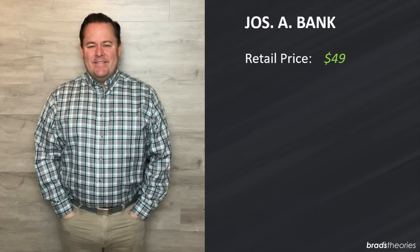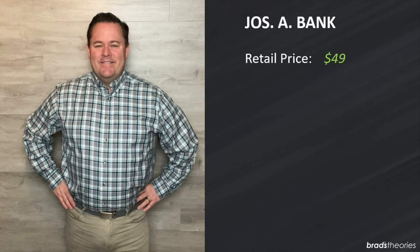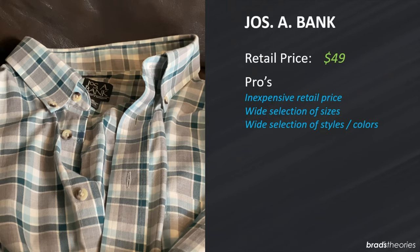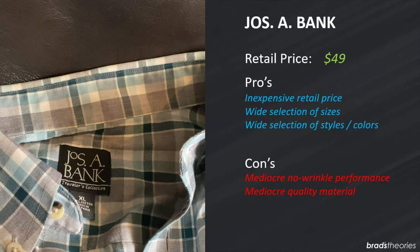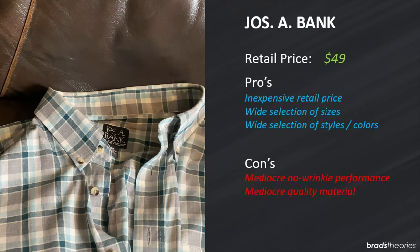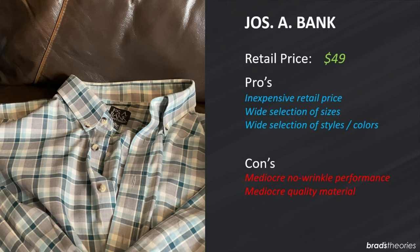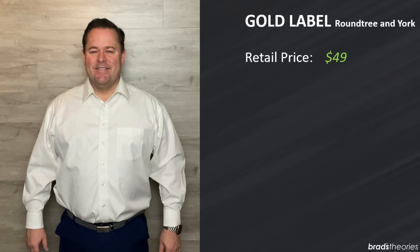This shirt is Joseph A. Bank. You can pick it up online or in their retail stores for less than $50. I like this shirt — it's a casual style and Joseph A. Bank has a lot of different casual and business styles. You get a lot of different styles and selection. This is part of their travelers line and they do have a higher end reserve line that's $10 to $20 more. What I don't really care for is the material and fabric — it feels inexpensive, it's thin, not especially comfortable, it doesn't stand out. Really not too far different from the Nordstrom Rack shirt with the exception of more styles and sizes to choose from.